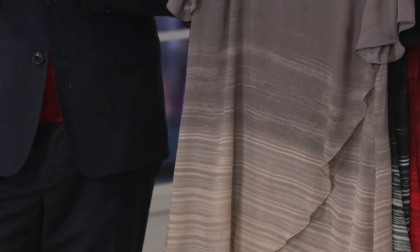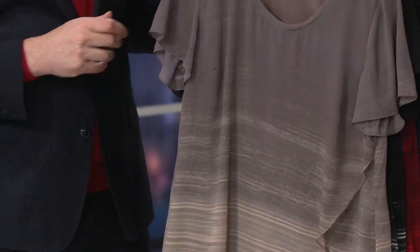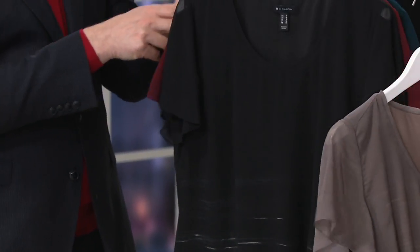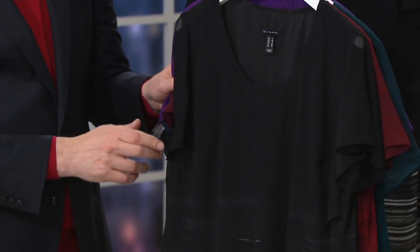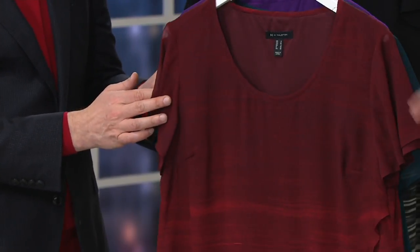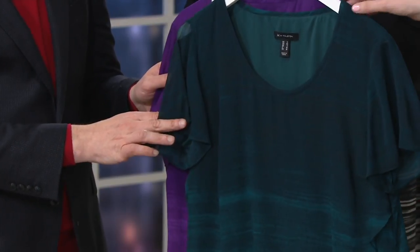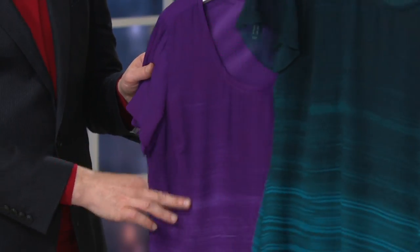I'm going to take you through the colors one more time. Item A343-959. This is that iron. Then we have the black. Then we have the Bordeaux. Then we have the sea teal. Then we have the purple.